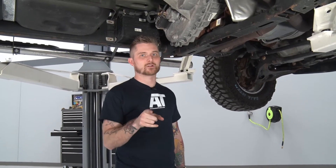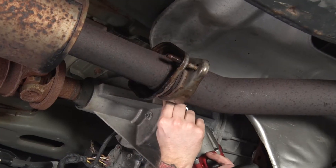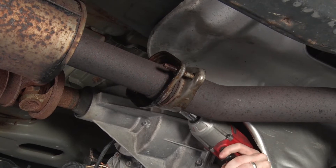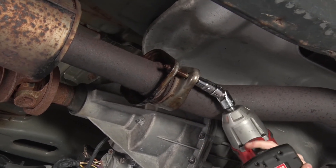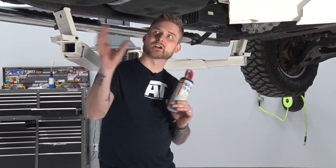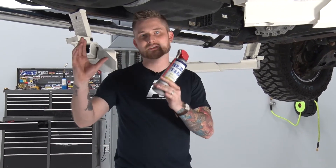Now that we're under the truck, we're going to remove our stock cat-back. What's nice about this is that the entire stock cat-back is one piece, so all you have to do is remove the two bolts on the flange up here — those are going to be 13 millimeters. With your flange unbolted from the vehicle, the entire exhaust system should slide off as one piece. You have these rubber isolators that the hangers go into, so it's really good to spray those down and lube them up first — that way it's easier to slide the system out of the truck.